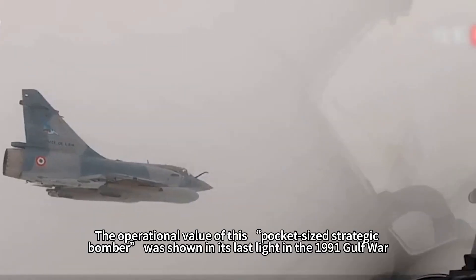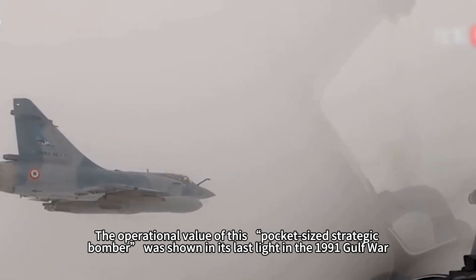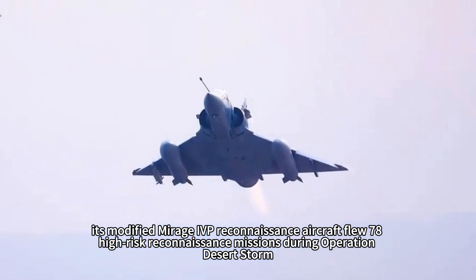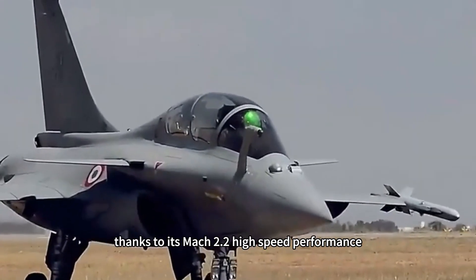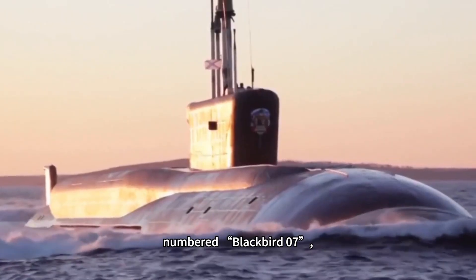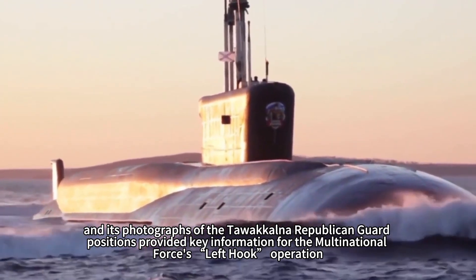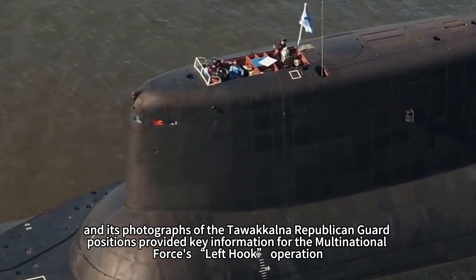The operational value of this pocket-sized strategic bomber showed its last light in the 1991 Gulf War. Although the nuclear strike version was retired in 1988, the modified Mirage IVP reconnaissance aircraft flew 78 high-risk reconnaissance missions during Operation Desert Storm. Thanks to its Mach 2.2 high-speed performance, a Mirage IVP numbered 'Blackbird 07' set a record of consecutively crossing three Iraqi air defense zones, and its photographs of the Tawakalna Republican Guard positions provided key intelligence for the multinational forces' 'left hook' operation.